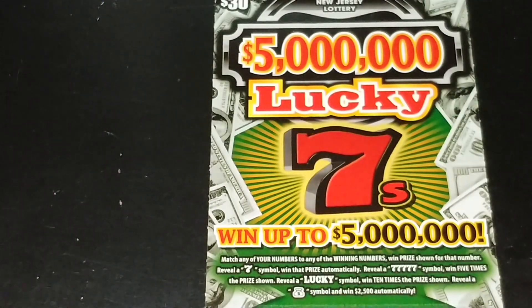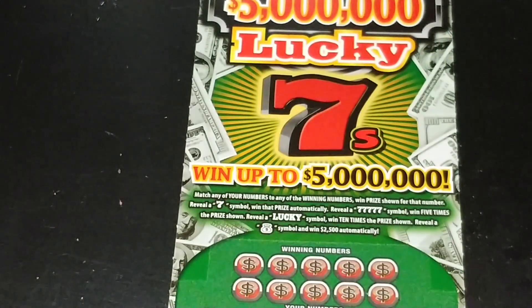So let's try the $5 million Lucky 7. Match your number to the winning number, win that prize. Get a 7 symbol, win that prize automatically. Get five 7s to win five times. Get the Lucky symbol, win ten times. Get a money bag symbol, win $2,500 automatically.